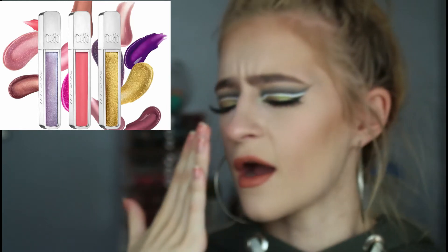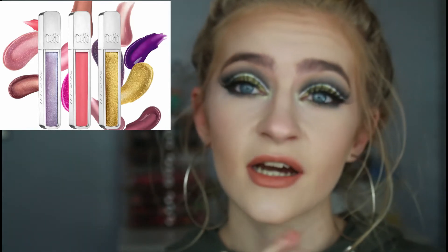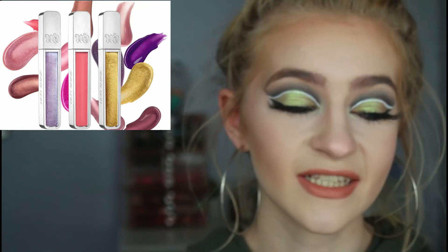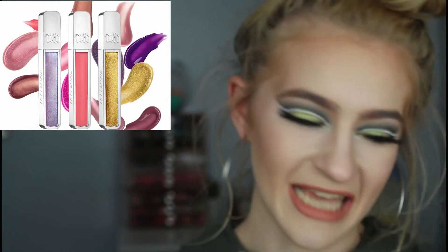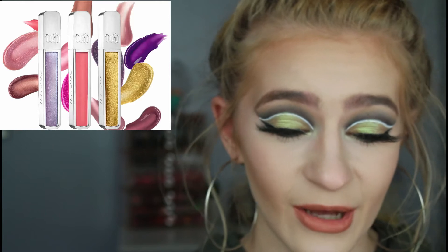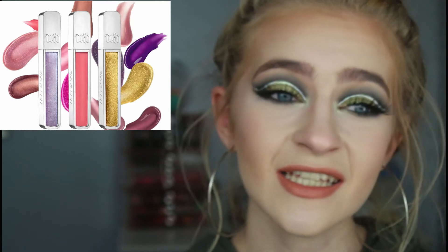I was actually in Debenhams before lockdown and I swatched one and I almost died. I need these. They are £16 and honey, I'm a student. I don't have £16 for a lip gloss. I wish I did though. I'd be the happiest person alive if I got some of these, but hey-ho, gotta push forward.